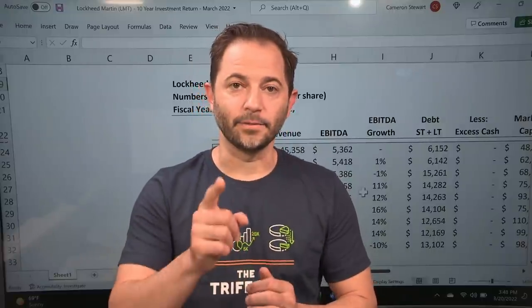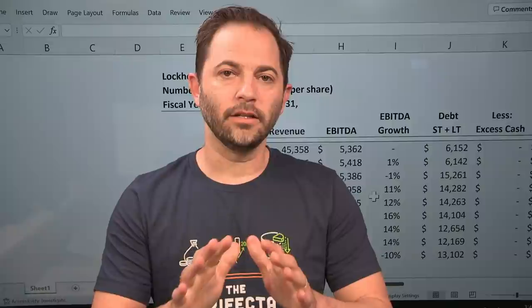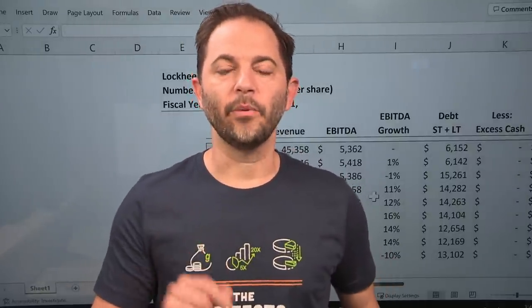Hello, welcome to Rational Investing. My name is Cameron Stewart, CFA. Thank you very much for watching the channel, all the comments and subscribers. I greatly appreciate it. Hit that subscribe button right now if you haven't already. This channel is dedicated to the rational investor, the one that's looking for cash flow, hard cash money. That's how we evaluate stocks.